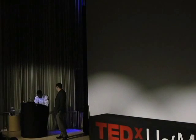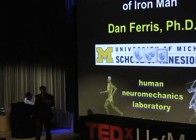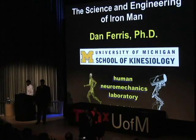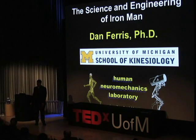I am actually not a real life Iron Man, but I can tell you about the people that are real life Iron Man. I'm an associate professor in the School of Kinesiology here, and the research in my laboratory is really focused on building robotic exoskeletons. I want to talk to you about not only our research in our laboratory, but around the world what's the current state of the art.